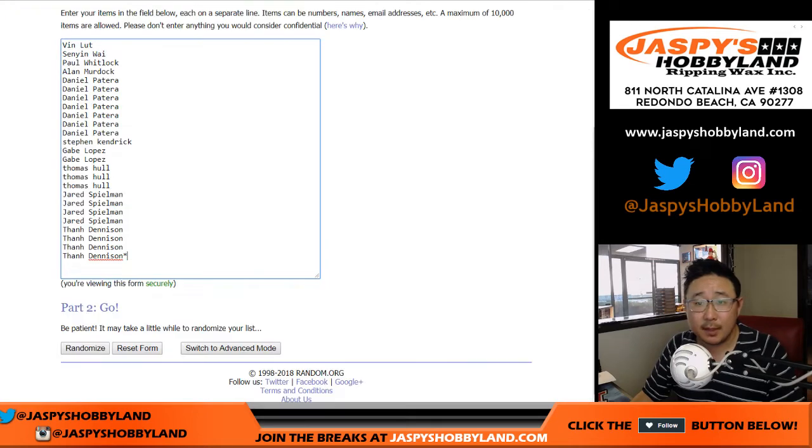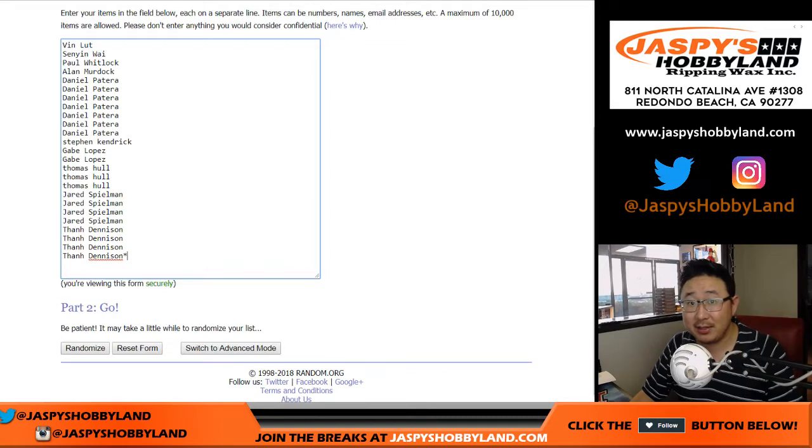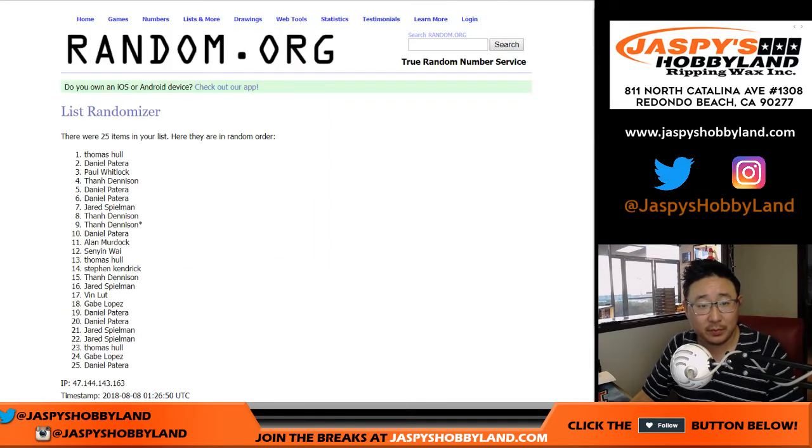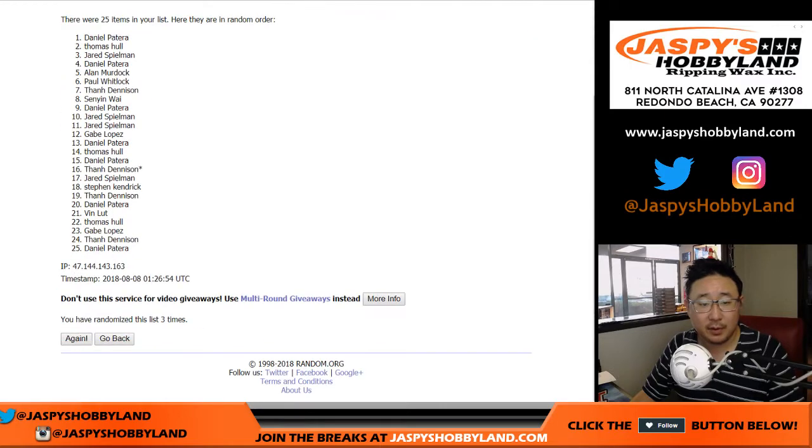All right, thank you, and here we go. Let's randomize that list. Three and a three, six the hard way. One, two, three, four, five, and six.